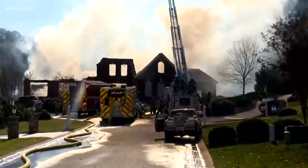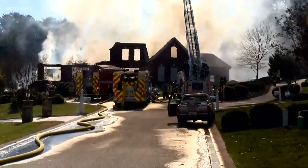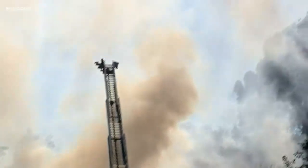We're standing at the end of the street where this fire broke out. You can see the home sits at the top of the cul-de-sac in a neighborhood with houses that are upwards of a half million dollars. This home is now reduced to a skeleton. You can see all the smoke in the air.